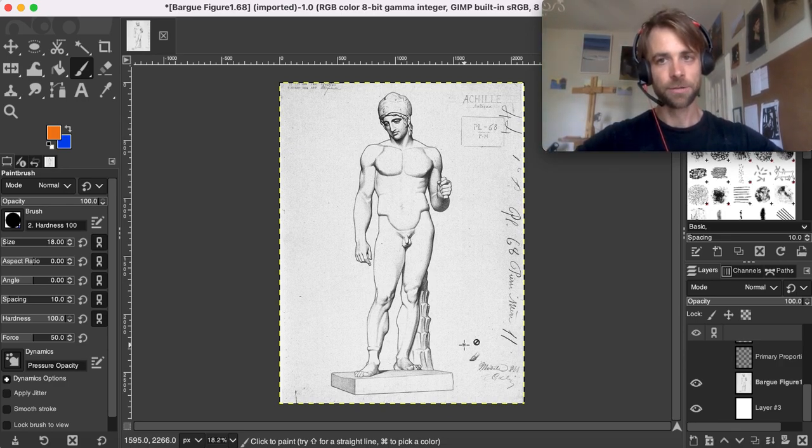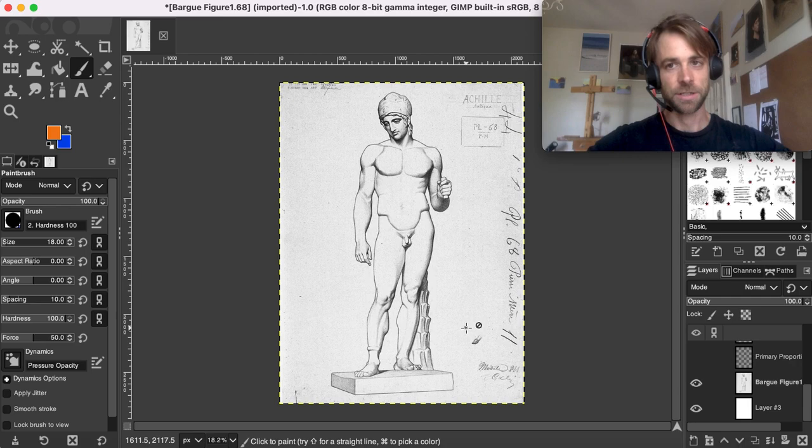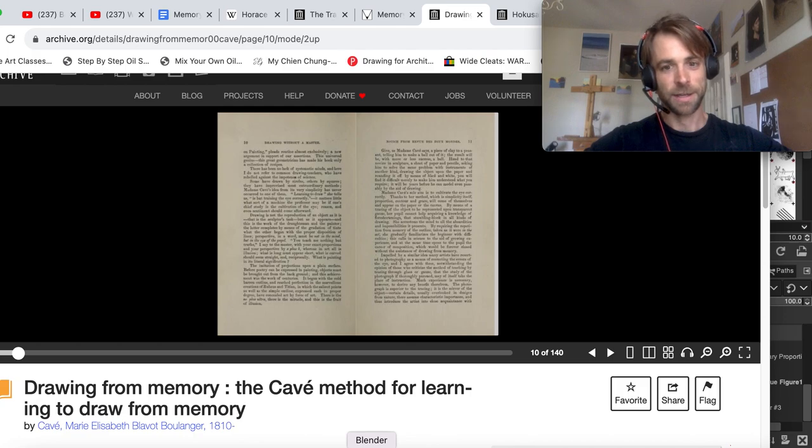Once you're accurately able to perfectly represent this from observation, she would take the reference away — boom, that's gone, no more reference. Draw that from memory for me. And if you couldn't, you'd go back and draw it again from life. If you still couldn't do it, do it one more time. After two or three times, she'd have you hopefully be able to draw it from memory.